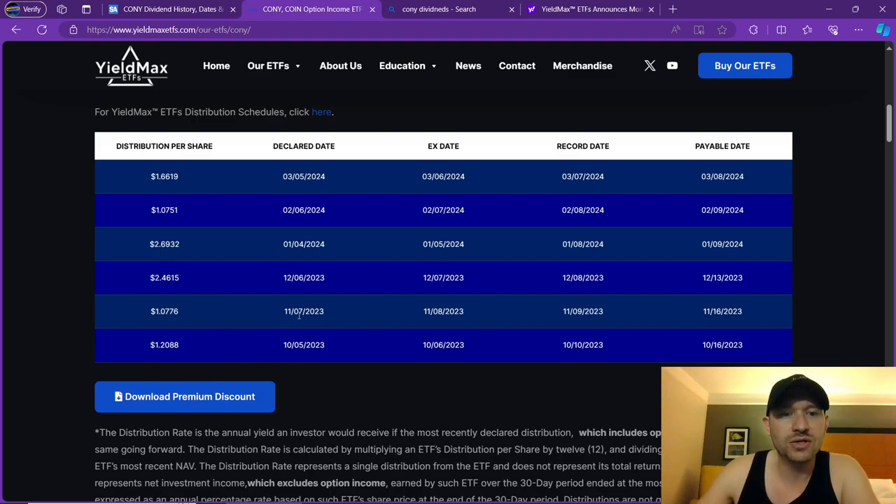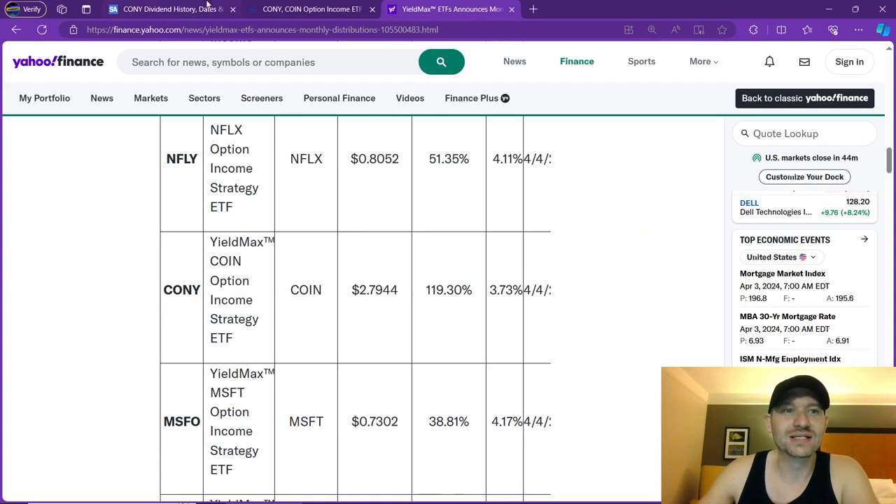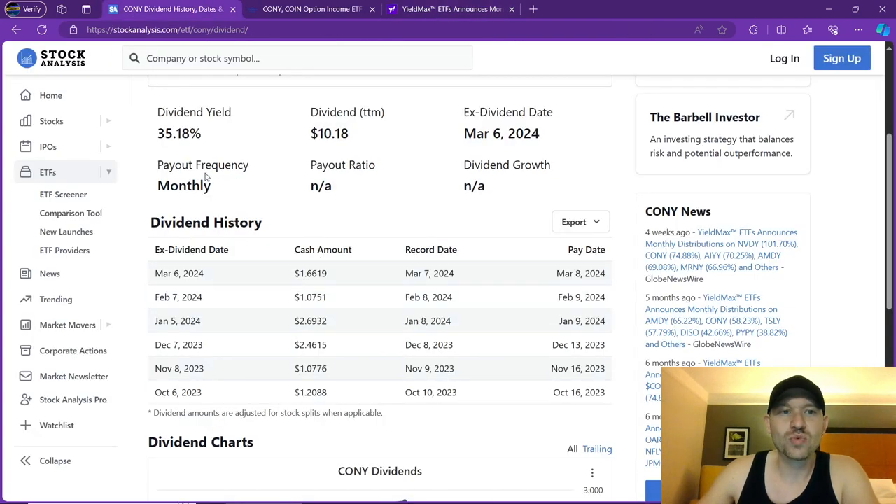As you can see here, they paid $1.20 in October, $1 in November, $2.46 per share in December, $2.69 per share in January, $1.07 in February, and $1.66 in March. I want to show you exactly how much they are paying us — this shows history as well.